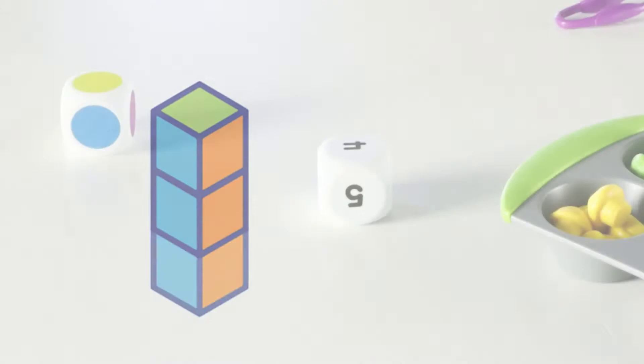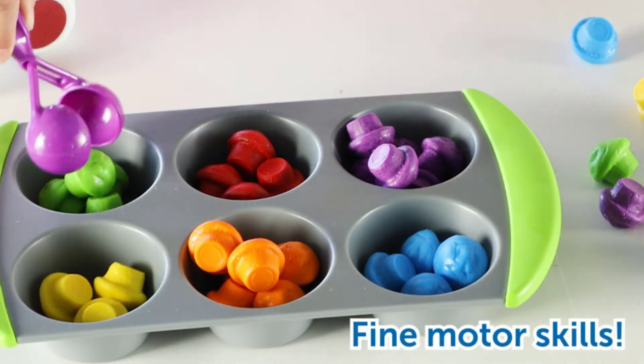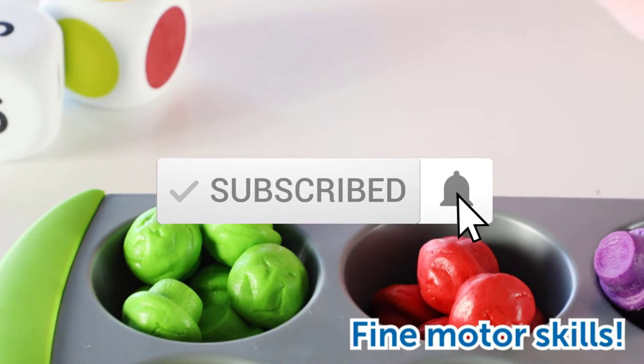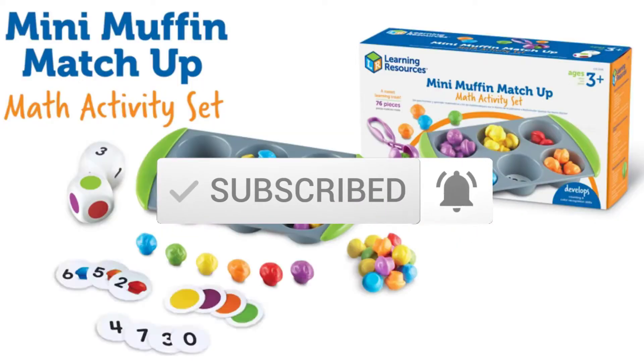To find out more information about these products, you can check out the description below and also make sure you subscribe for more reviews. So let's get started with the video.